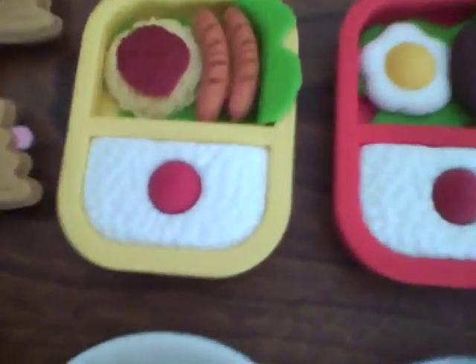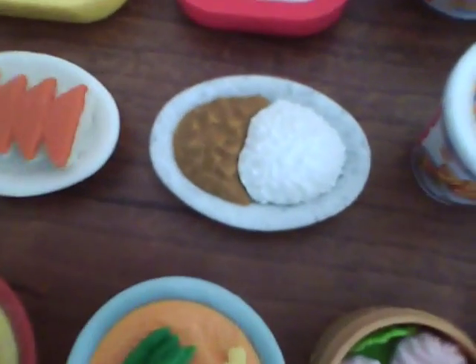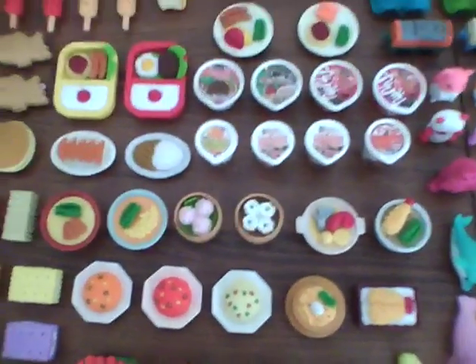Up here we have the Japanese food. These two are bento boxes. And I have four ramens — you can open them and inside they have erasers or ramen. Curry with rice is a common Japanese food. And those are all my Japanese food.